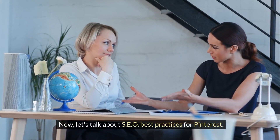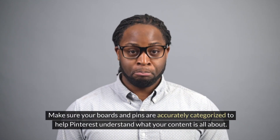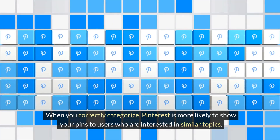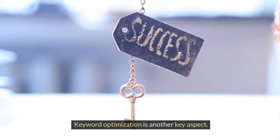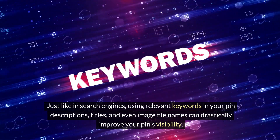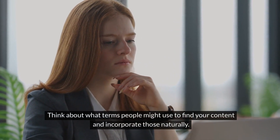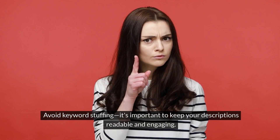Now, let's talk about SEO best practices for Pinterest. Proper categorization is crucial — make sure your boards and pins are accurately categorized to help Pinterest understand what your content is all about. When you correctly categorize, Pinterest is more likely to show your pins to users interested in similar topics. Keyword optimization is another key aspect. Just like in search engines, using relevant keywords in your pin descriptions, titles, and even image file names can drastically improve your pin's visibility. Think about what terms people might use to find your content and incorporate those naturally. Avoid keyword stuffing — keep your descriptions readable and engaging.